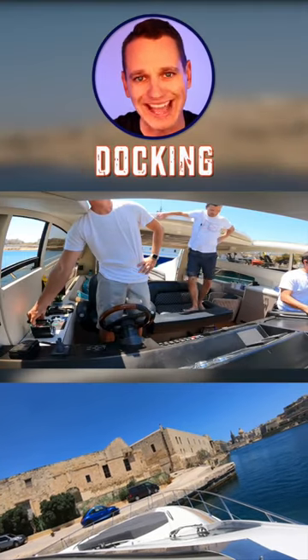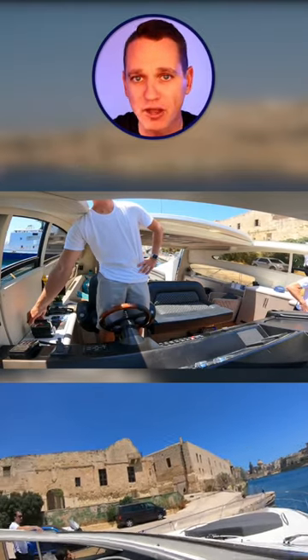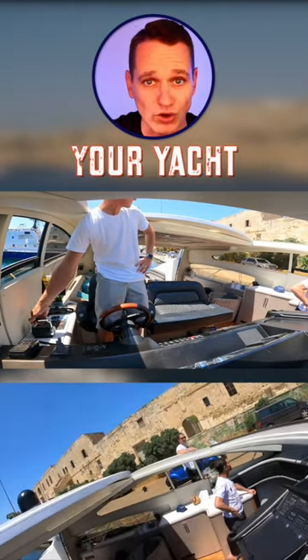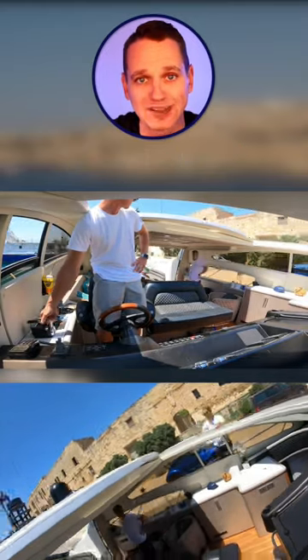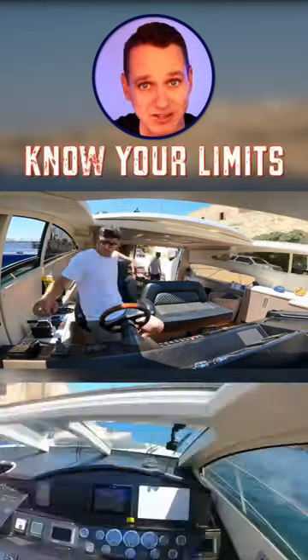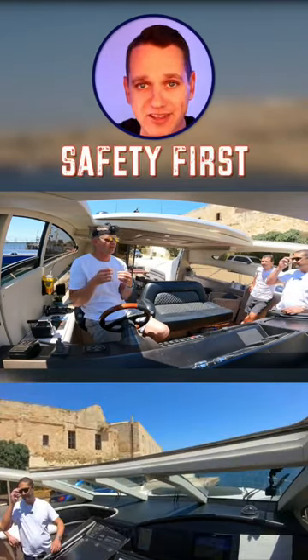The key to successful docking is good preparation with lines and fenders, cool and calm communication with your crew which could be your family, understanding how your yacht reacts to different inputs and how wind and tide affect the maneuverability of your particular vessel. Understanding your limitations and knowing when to abort is critical to docking your yacht successfully while keeping everybody on board safe.